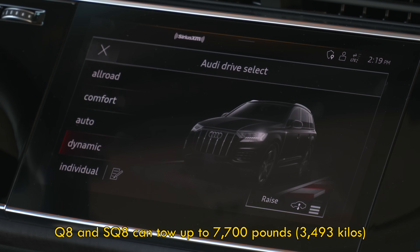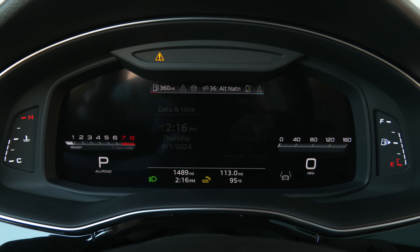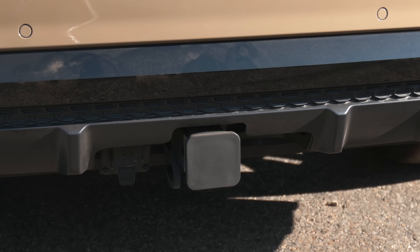In order to get night vision and the highly recommended all-wheel steering, the top prestige trim is required. This fully loaded Shakir Gold Q8 stickers for $100,300. It's got a tow package.